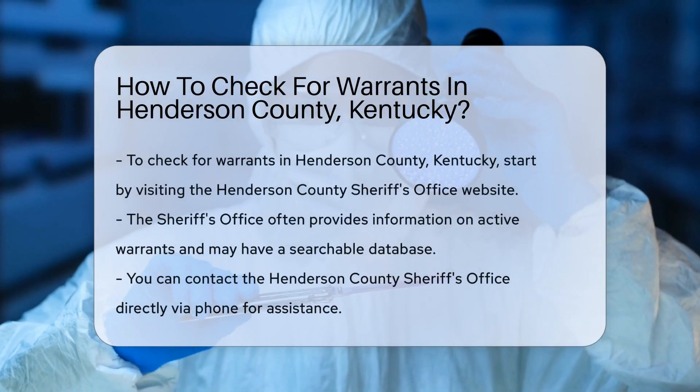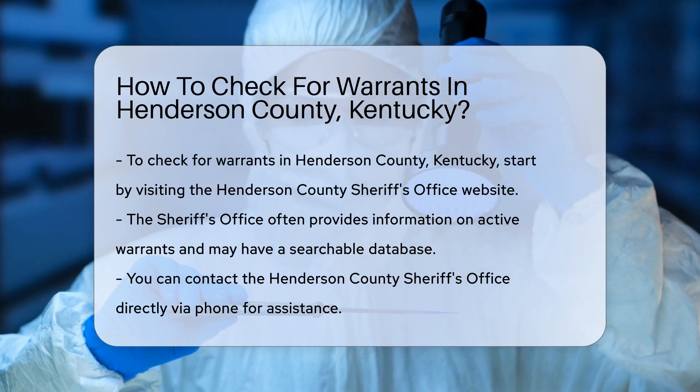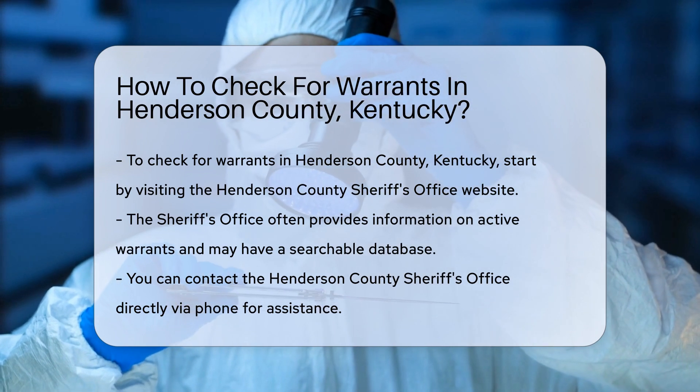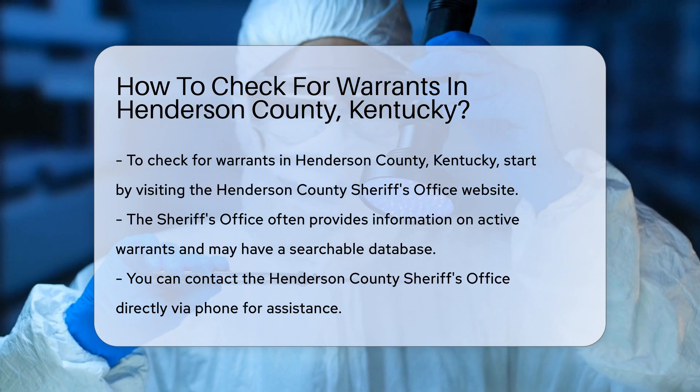If you need to check for warrants in Henderson County, Kentucky, there are several reliable methods to consider. The first step is to visit the Henderson County Sheriff's Office website. They often provide information on active warrants and may have a searchable database.